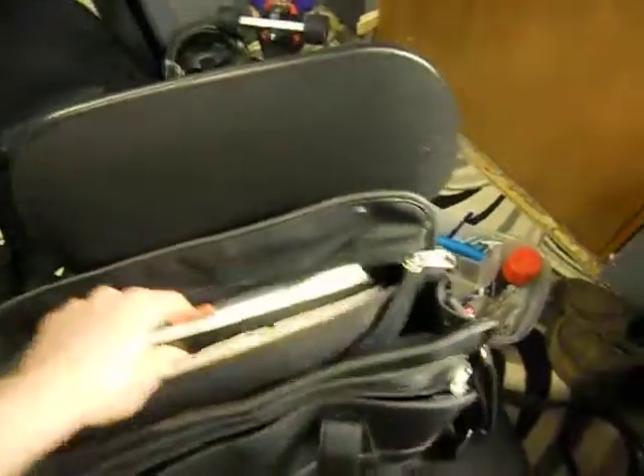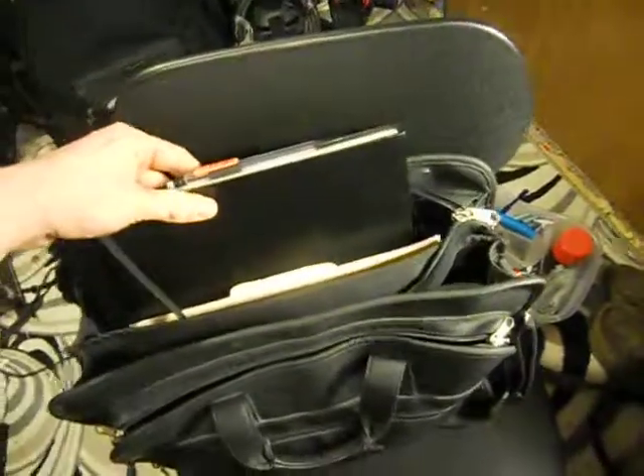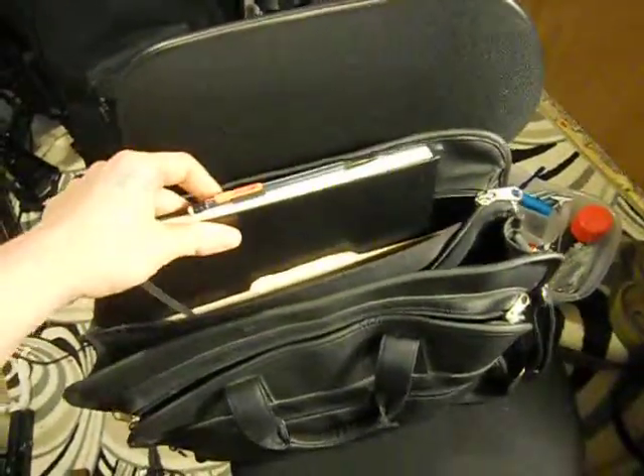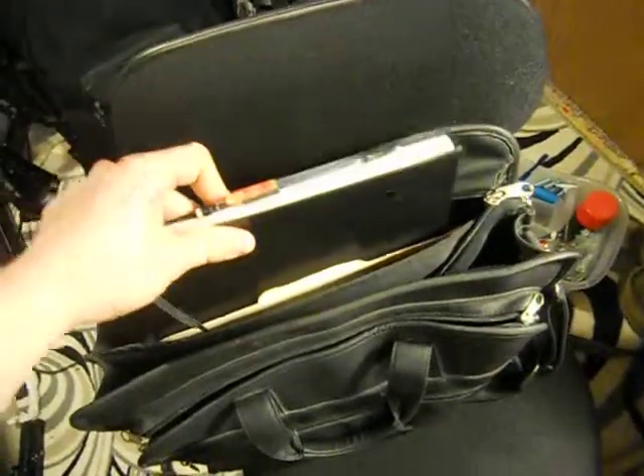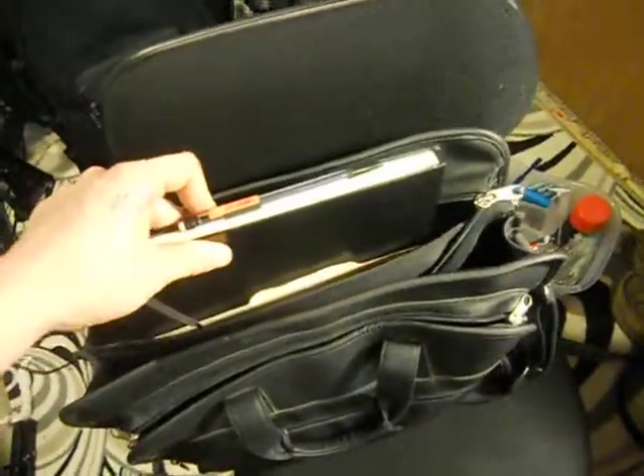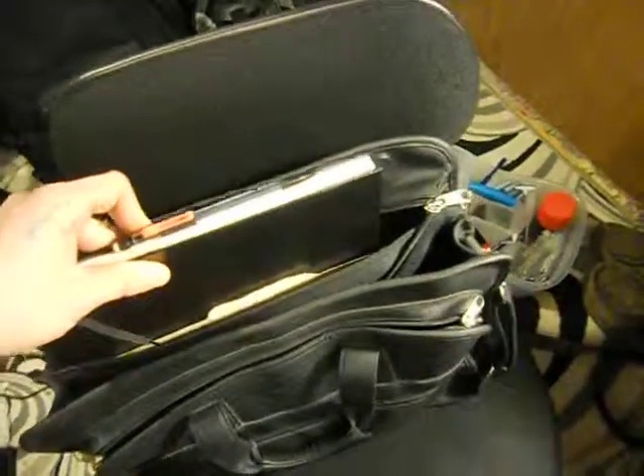Then I have the sketchbook, and this is the core of the entire bag, pretty much. It's just the sketchbook — the big one, the one that I take literally everywhere I go. Whenever I walk out the door, I always have this.